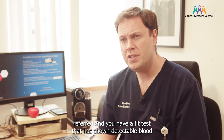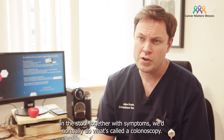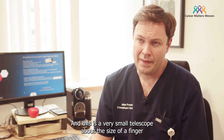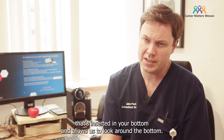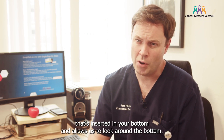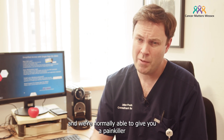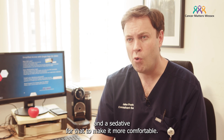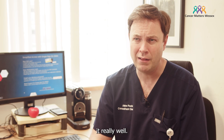If you've been referred and you have a FIT test that has shown detectable blood in the stool together with symptoms, we'd normally do what's called a colonoscopy. This is a very small telescope about the size of a finger that's inserted in your bottom and allows us to look around the bowel. It's not particularly uncomfortable, although it can be a bit gripey, and we're normally able to give you a painkiller and a sedative to make it more comfortable. It's done with you awake, however, and most people tolerate it really well.